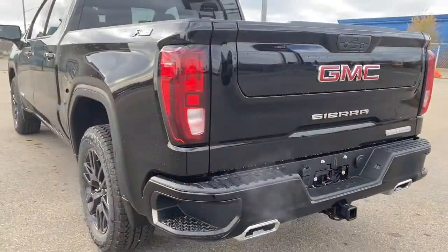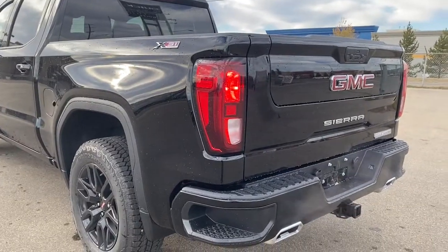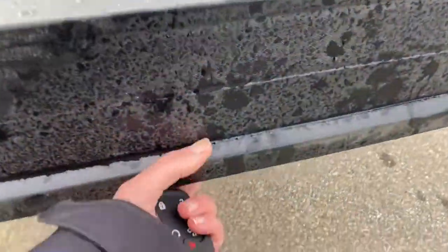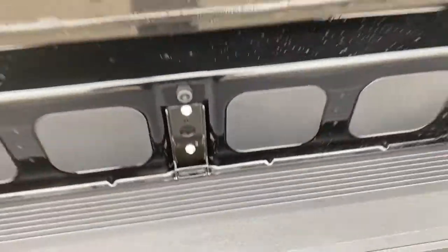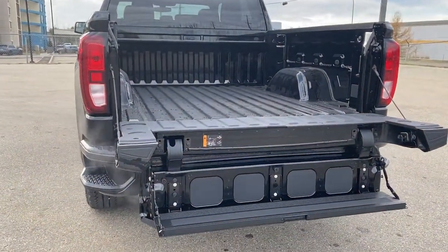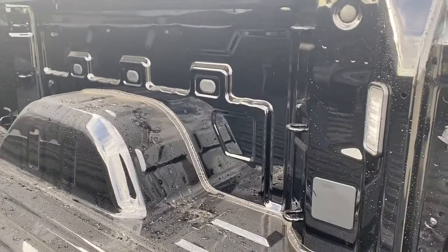This truck also has GM's easy lift and lower tailgate. I'm going to use our key fob and push that button twice to drop that tailgate down. It's also got GMC's multi-pro tailgate step, so by pushing two additional buttons we drop that tailgate step down with ease. The box of the truck has 12 cargo hooks and LED box lighting.